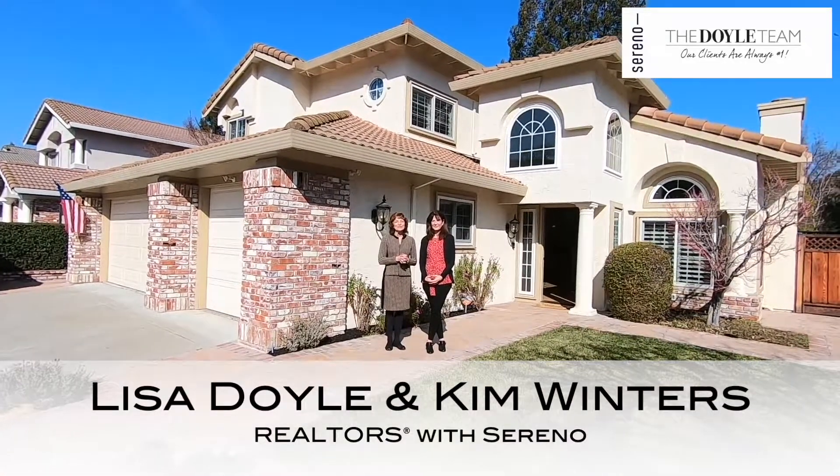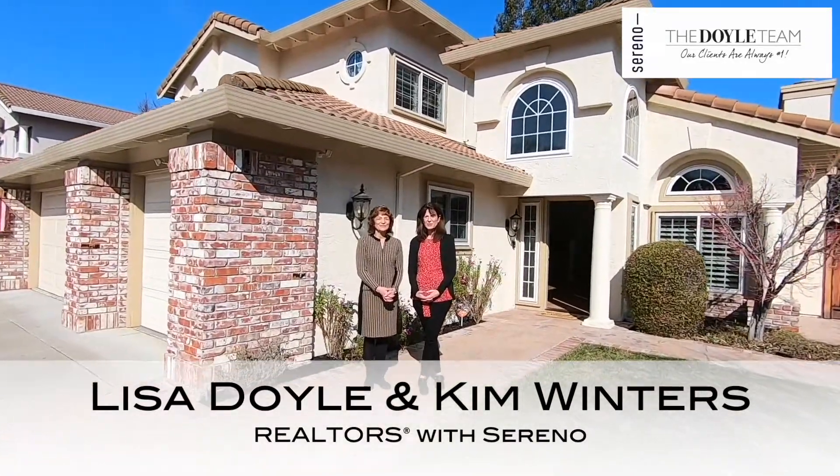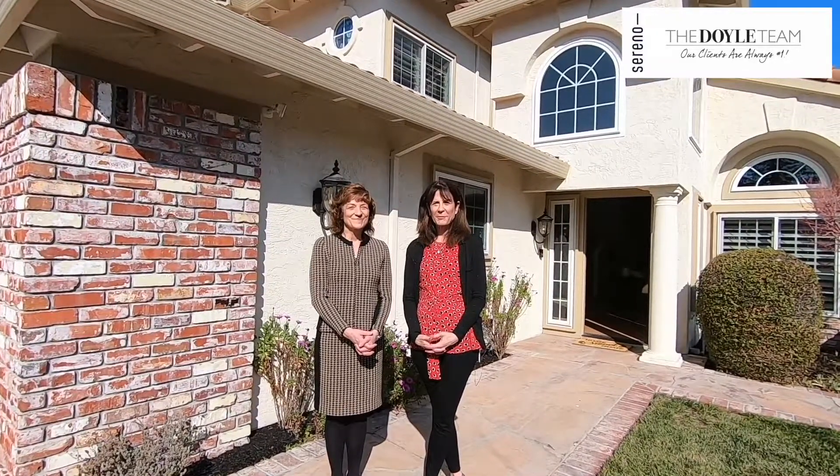Hey there, I'm Lisa Doyle with Serena Real Estate, and I am Kim Winters with Serena Real Estate and the Doyle team. We are so excited about a brand new listing that's just hitting the market here in Danville.